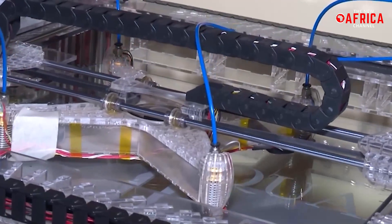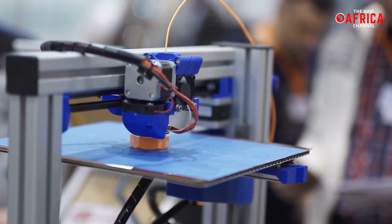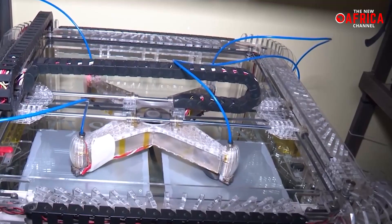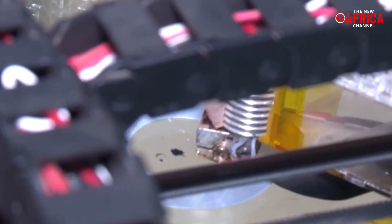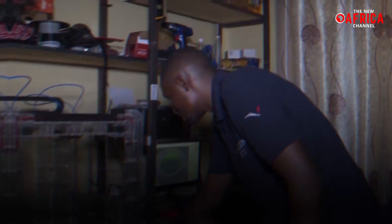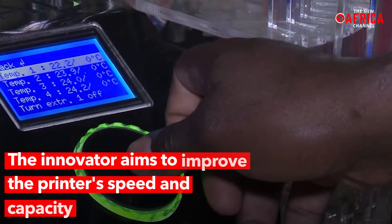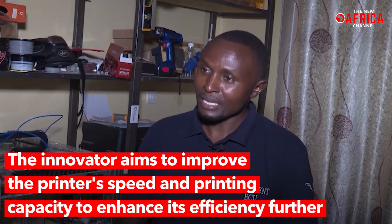However, Peter Muria has found a way to navigate this challenge. The technology of 3D printing presents a transformative potential for creating and producing a wide range of items. The printer is designed to produce multiple items with the same precision, speed, and repeatability, making it ideal for mass production. Although a print job can take anywhere from an hour to tens of hours, the innovator aims to improve the printer's speed and printing capacity to enhance its efficiency further.